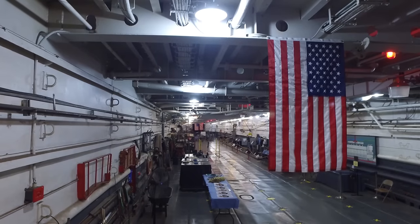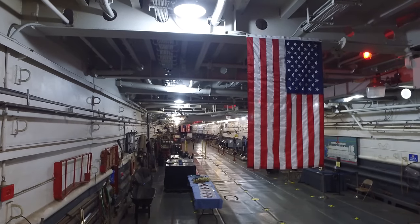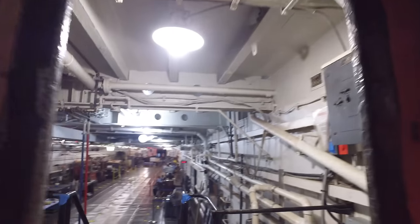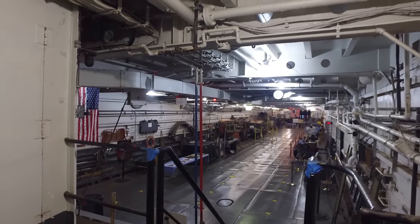Good morning, everyone. It's about two minutes till reveille, and then everyone will get up. And so it begins — another day on the LST-325. Good morning, everyone. It's a beautiful morning in Cape Girardeau. John Stevens said it's time to get up and get your coffee.